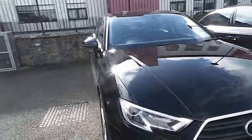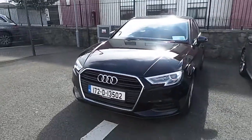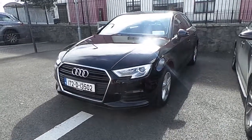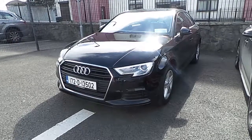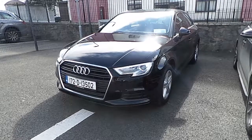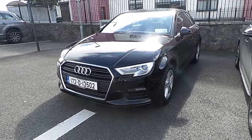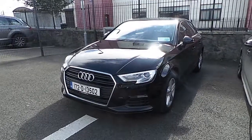This car retails at Audi North Dublin for €28,950, which represents exceptional value. If you've got any more questions regarding this car or any other cars here at Audi North Dublin, give us a call on 01850 2100. Come in and have a look at Audi North Dublin.